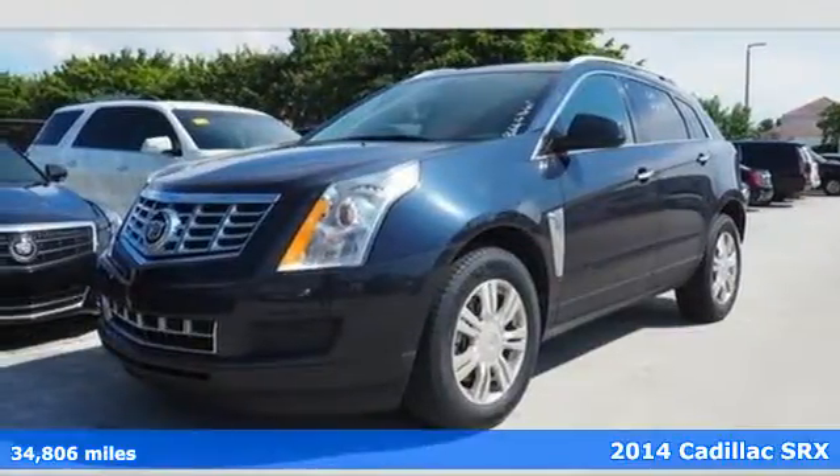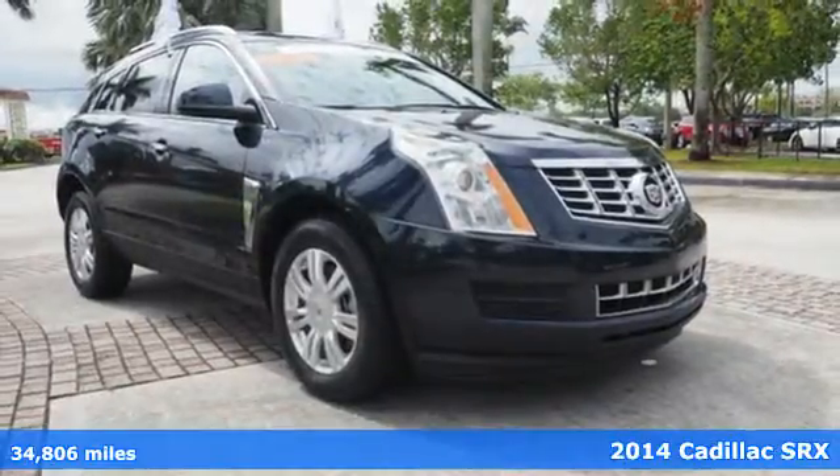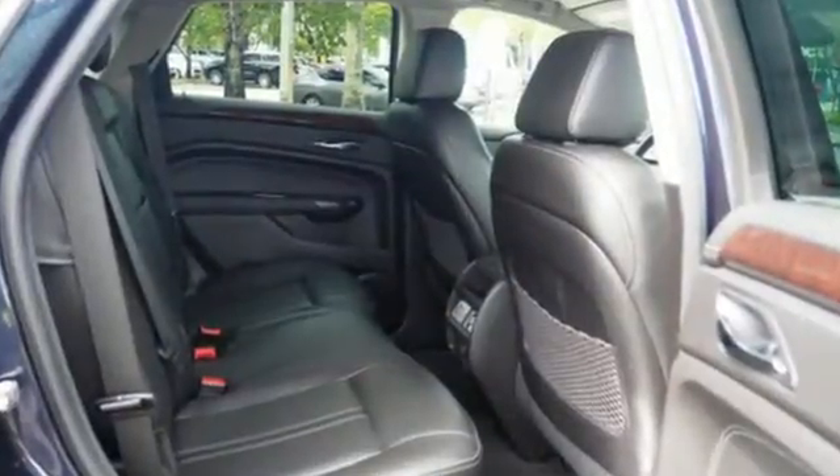Here's the 2014 Cadillac SRX. This distinctive SUV serves up classic Cadillac style. Exterior features include fully automatic headlights, dual exhaust, and heated mirrors.